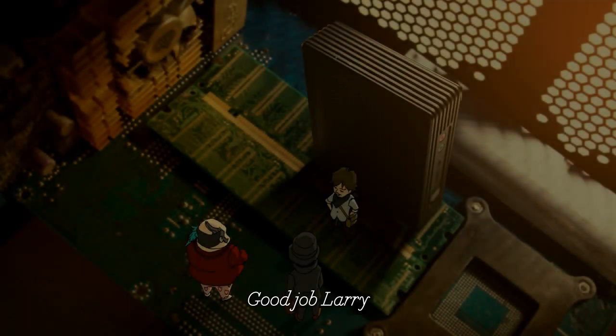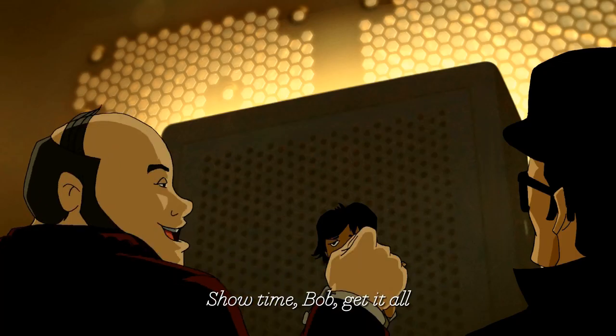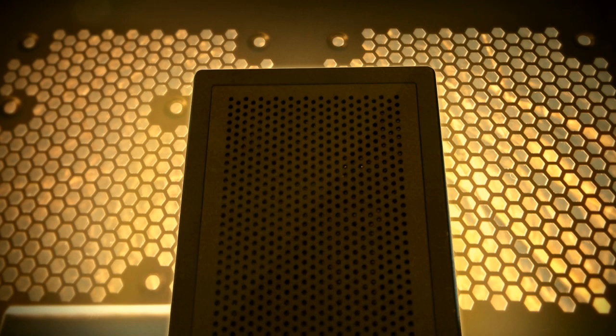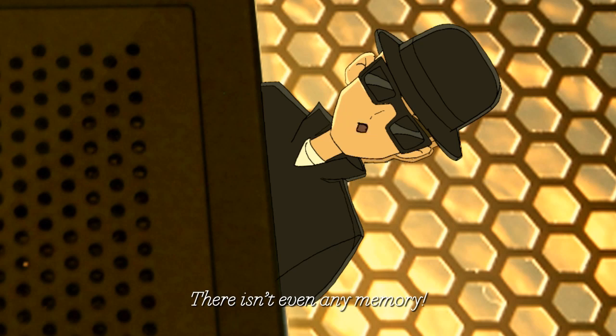Good job, Larry. Shooter and Bob, get it all. What the heck? There is no hard disk — there is only abandoned memory.